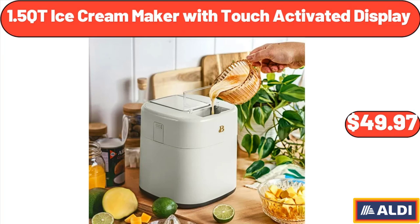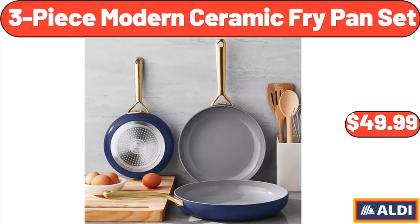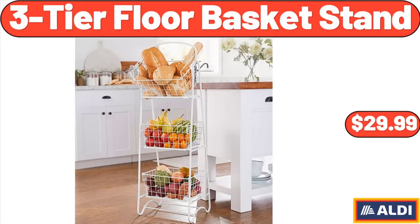1.5 Quart Ice Cream Maker with Touch Activated Display, $49.97. 3 Piece Modern Ceramic Fry Pan Set, $49.99. 3 Tier Floor Basket Stand, $29.99.